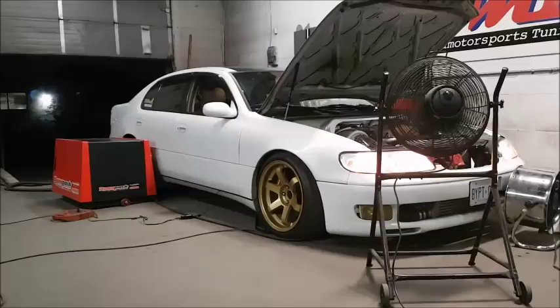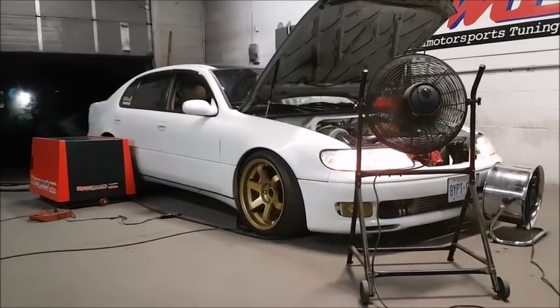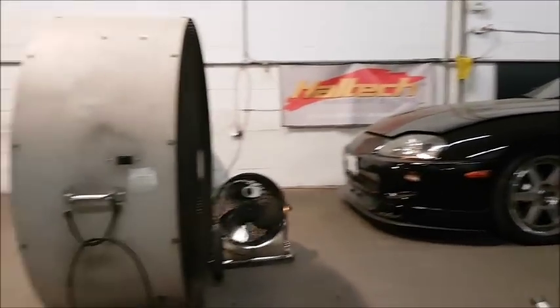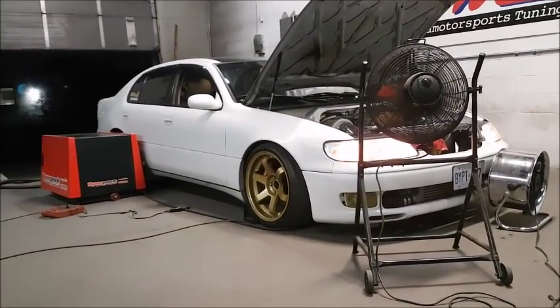I'm going to try and film some of the full pulls — the high horsepower pulls. We'll also show you guys some of the cars in the shop, as there's probably five or so cars with over a thousand horsepower. So stay tuned for a very cool video.